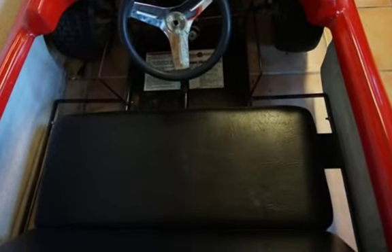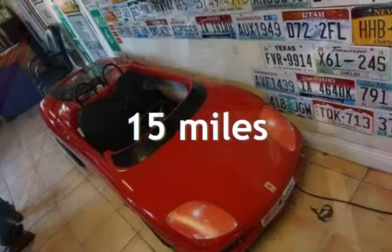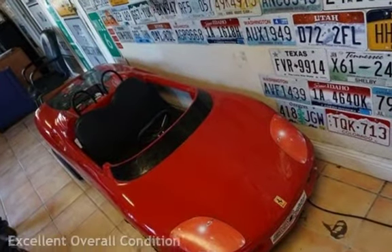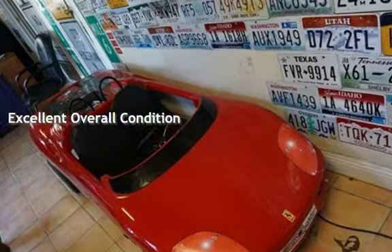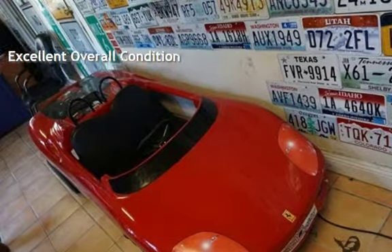This Ferrari is steel with less than 1,000 miles on the odometer. This vehicle is in excellent overall condition. For more information, visit www.fema.org.